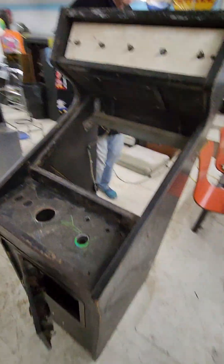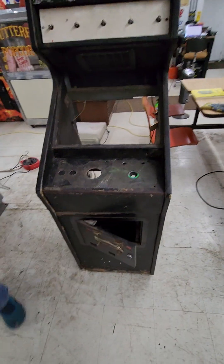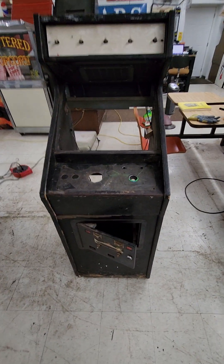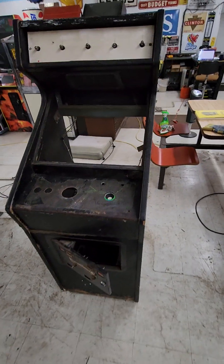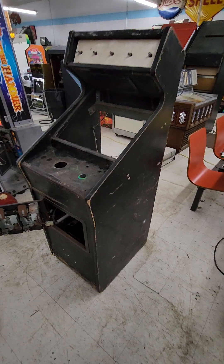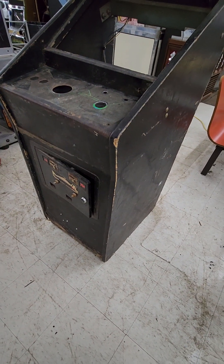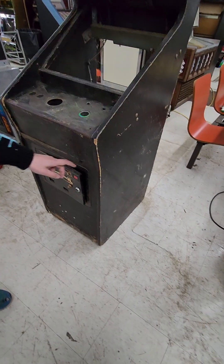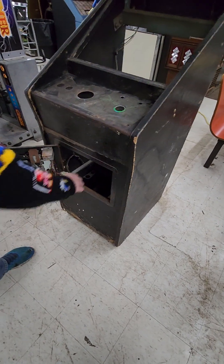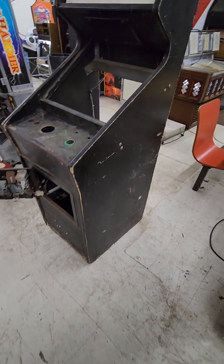The guy that bought my Tron a couple auctions ago — this is like mint compared to that thing. So if he's out there and sees this video, hey, I've got another project for you because this one's way better. It does have a decent coin door and the coin box. I'm not sure that's original because there's wiggle room back and forth, but they usually have a piece of wood in front of it.